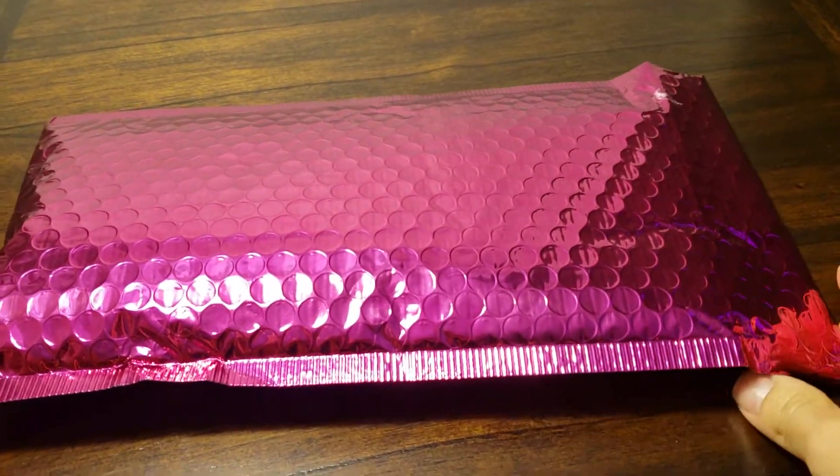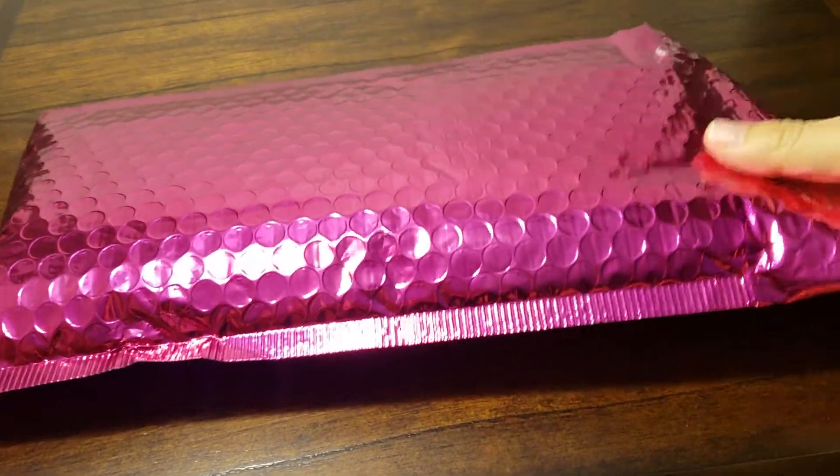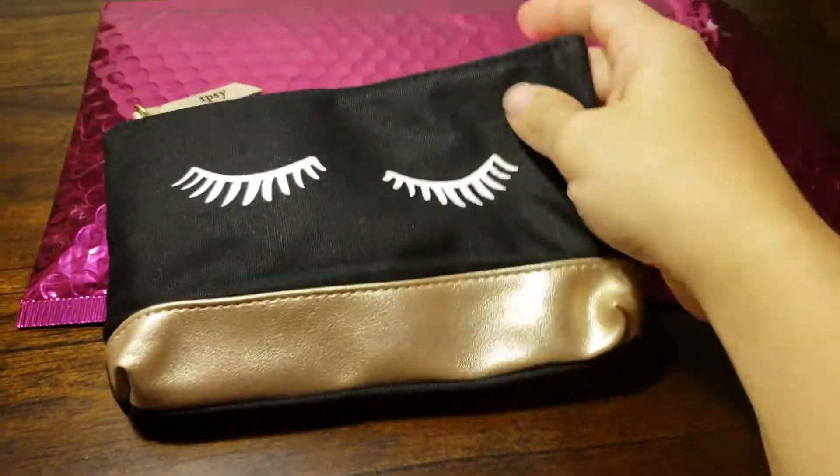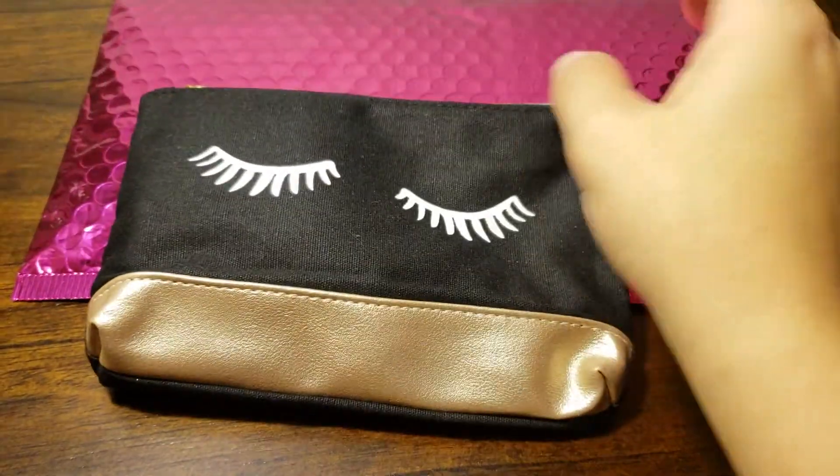Hello, YouTube world. This is the September Ipsy bag. I just got it yesterday in the mail. Let's see what it is. This is the bag for September — cute!